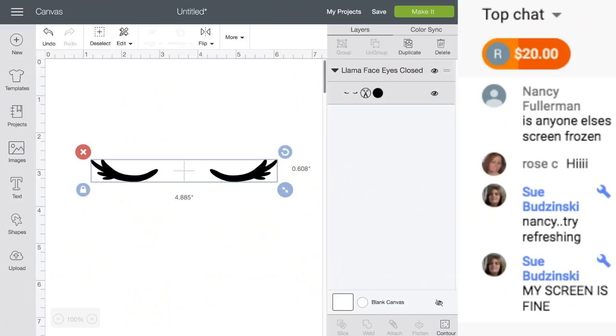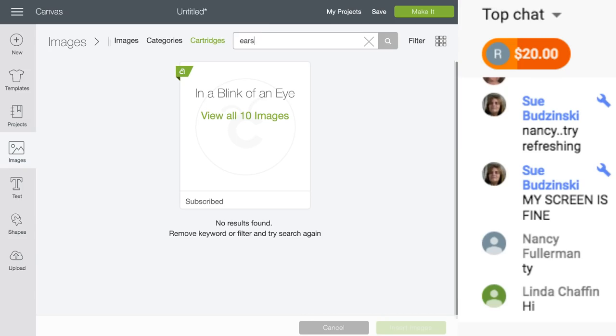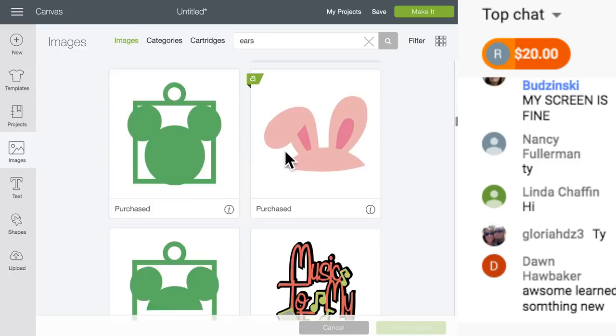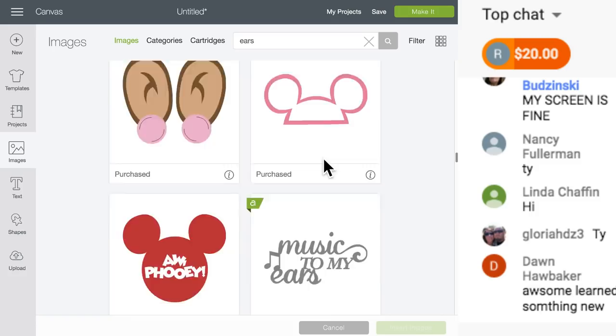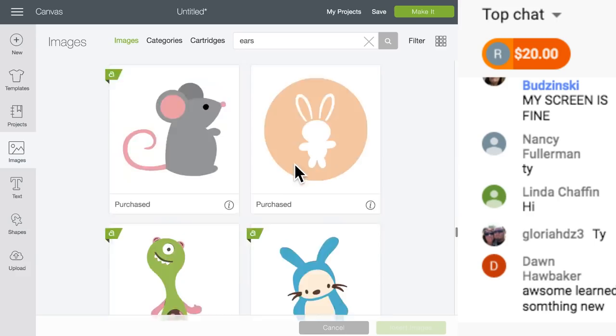We need antlers and some holly and ears. What are we going to search for ears? Let's see if they just have ears. I don't think they have - oh, we can make an elf or anything with just reindeer ears. Oh, I like those ears, but we're making a reindeer.